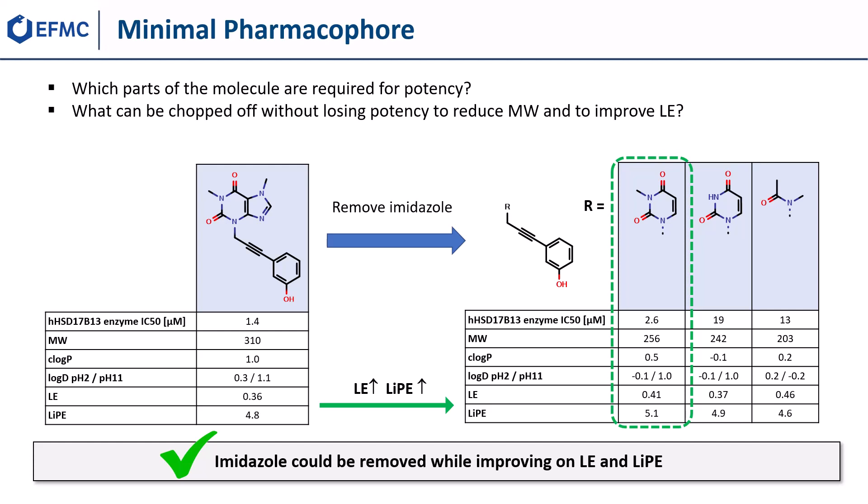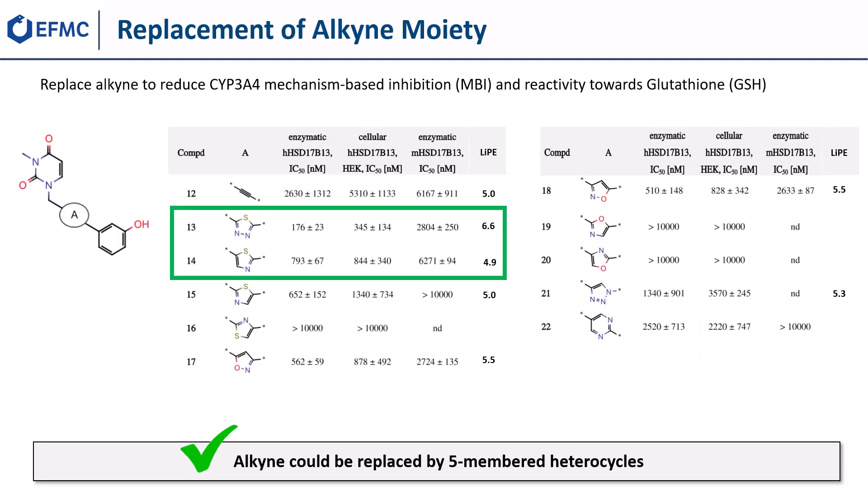With the methyl uracil northern part in hand, we refocused our optimization efforts on metabolic stability. We investigated the replacement of the alkyne moiety and were pleased to find five-membered heterocycles such as thiazol-1,3 and thiazol-1,4 to significantly boost human HSD17b13 activity in the enzymatic as well as in the cellular assays.